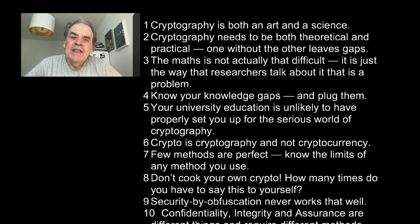Number one: Cryptography is both an art and a science. Number two: Cryptography needs to be both theoretical and practical. One without the other leaves gaps.